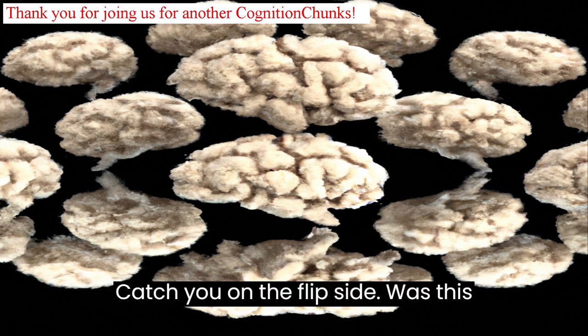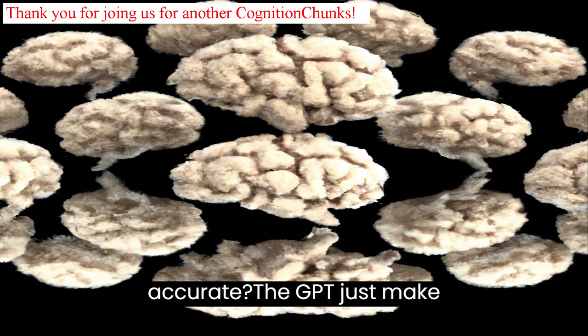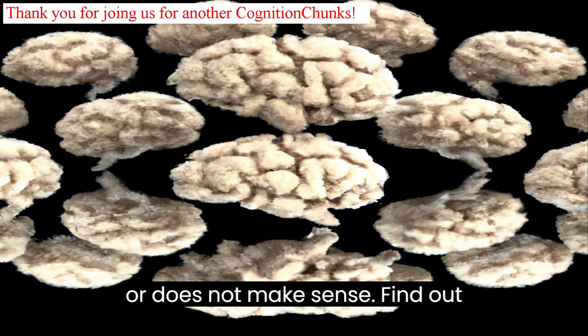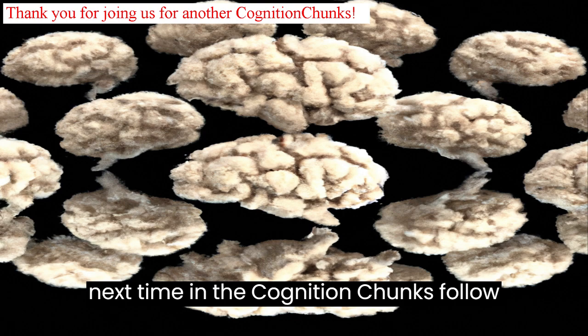Was this accurate? Did GPT just make up a bunch of stuff that does not exist or does not make sense? Find out next time in the Cognition Chunks follow-up.